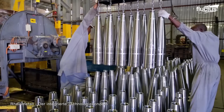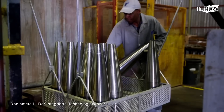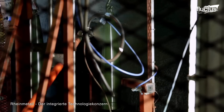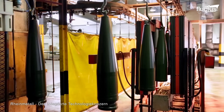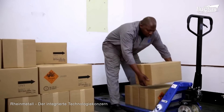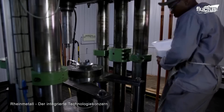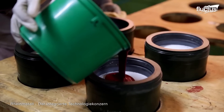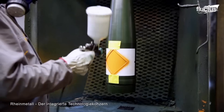As a world leader in developing artillery and mortars, Rheinmetall has set several records for accuracy and distance. Thanks to their state-of-the-art production facility, their next generation of ammunition could travel even further.